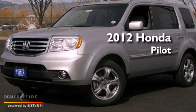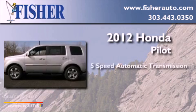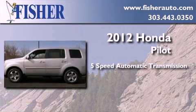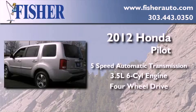This is a brand new 2012 Honda Pilot. This crossover has a 5-speed automatic transmission, a 3.5-liter V6, and the added safety and control of 4-wheel drive.